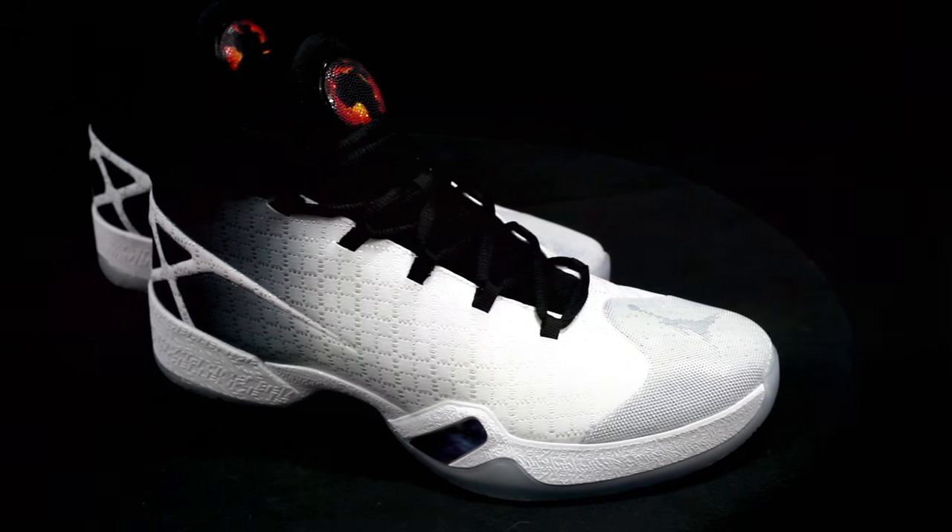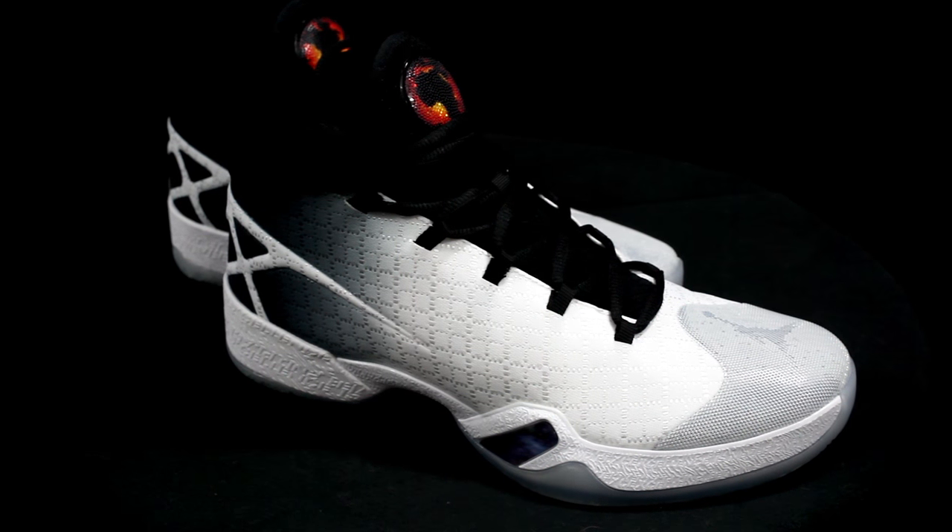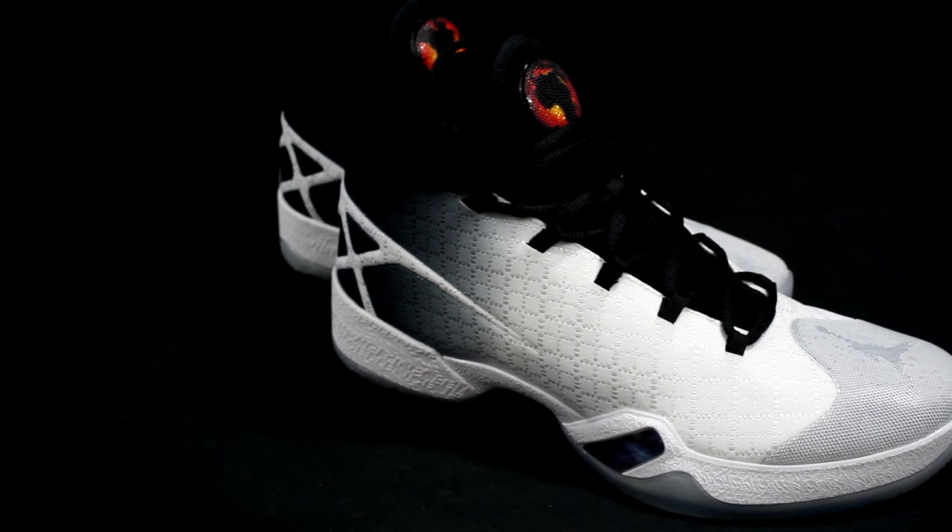Number five for me is the Jordan 30. The traction is really nice. The only reason it wasn't higher on the list is because it feels a little clunky to me. In the 29 and 30 you can't really feel the zoom, but it's very responsive, the fit is nice, and the materials are really nice too.